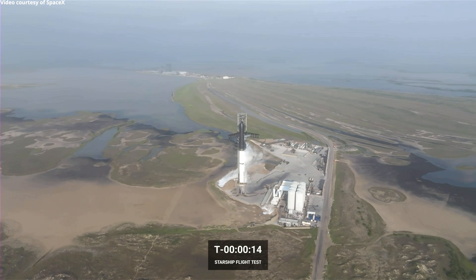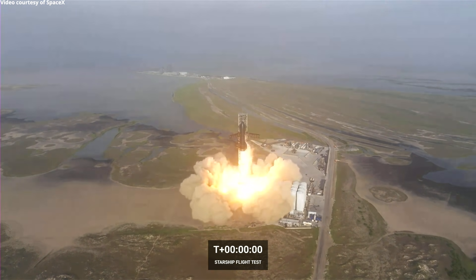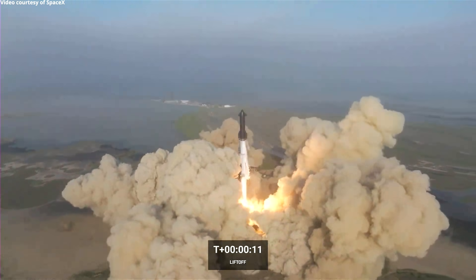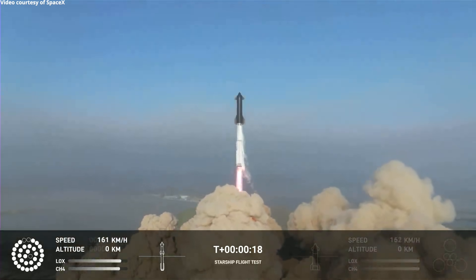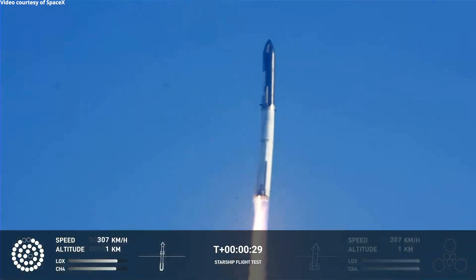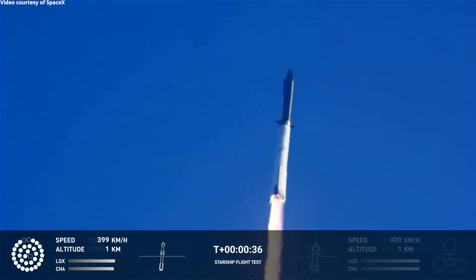T-minus 15 seconds. Nine, eight, seven, six, ignition, two, one. Three, two, one — lift off.